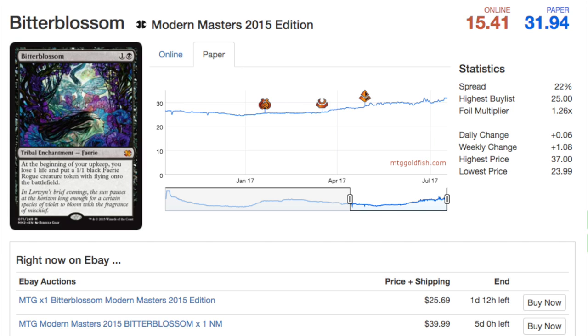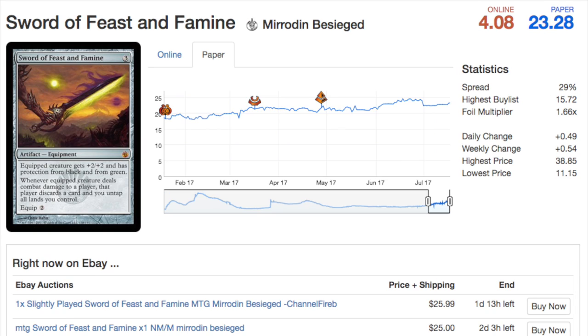I do love Bitterblossom and think it is due for a price increase. It is $31 right now, which seems good — assuming it is not reprinted again. It was reprinted as a mythic from 2015 and we're in 2017, so that reprint is aging out.